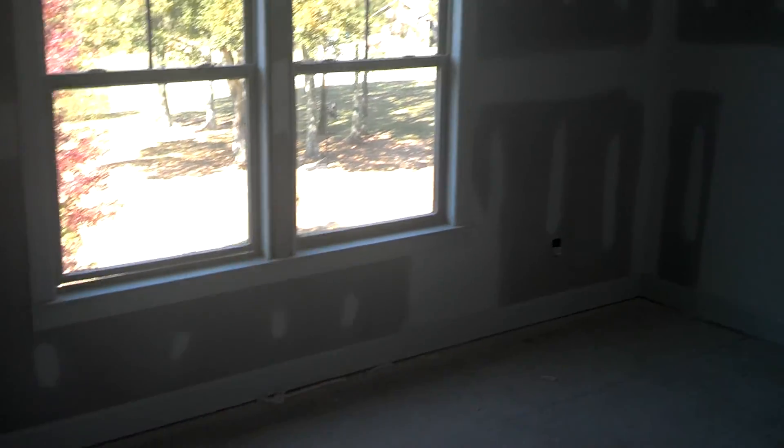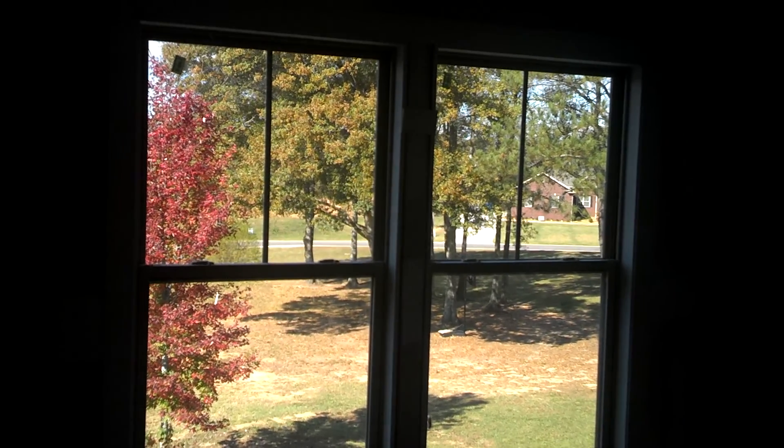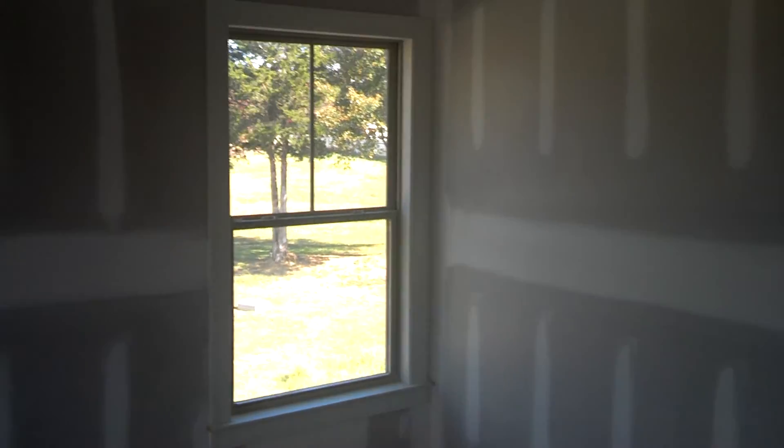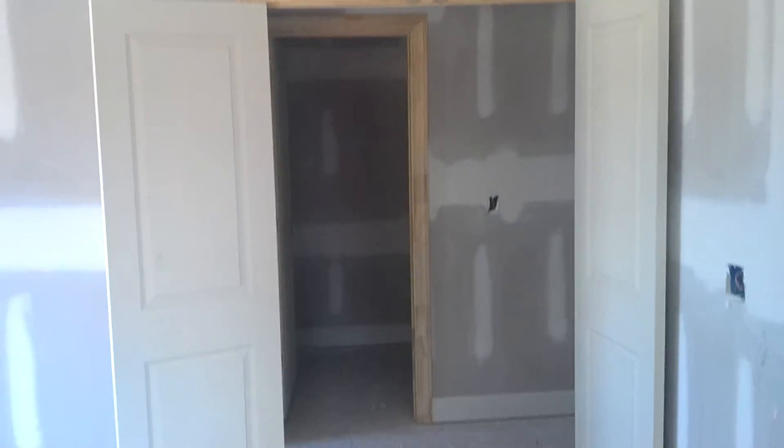So we go into the playroom. You can see the big playroom. Window molding is done. You can see the baseboards and the window molding. There are the two doors that they put up for this room — they're kind of a French door design.